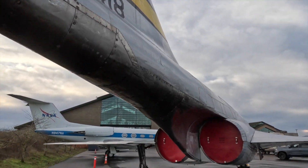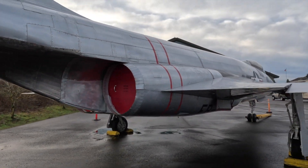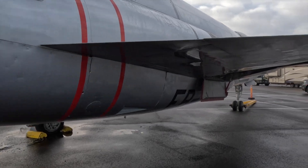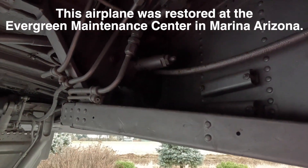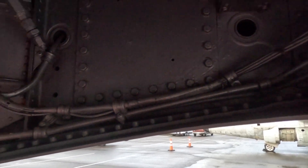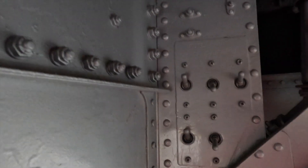It looks a little different with the engines in because they stick out the back a long ways. It looks semi-restored, like somebody's splashed paint on her. All these little switches.